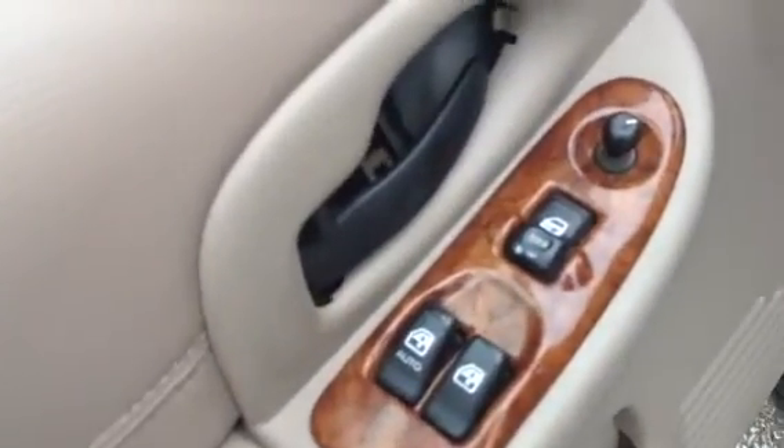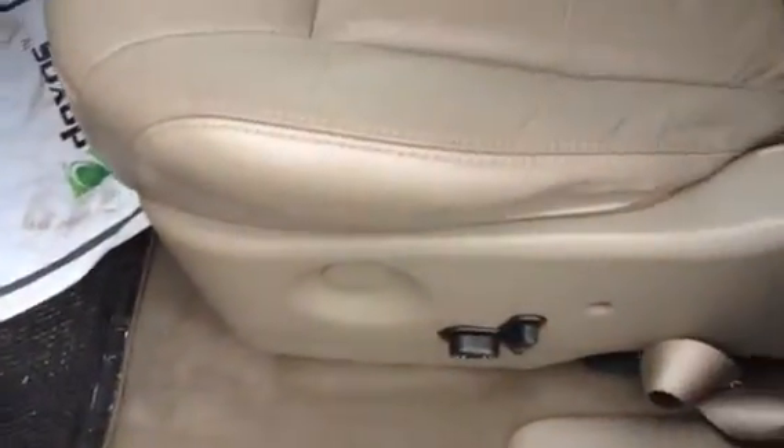Let's take a look on the inside here. You've got your power locks, power windows, power mirrors. Down here you see power seats. The interior looks to be in pretty good shape — I'm not seeing any major rips, tears, burn holes, anything like that. The back seats also look in pretty nice shape, pretty comfortable.